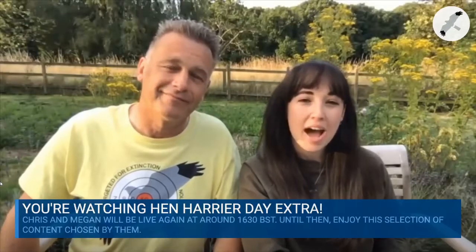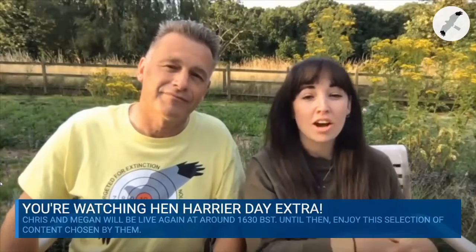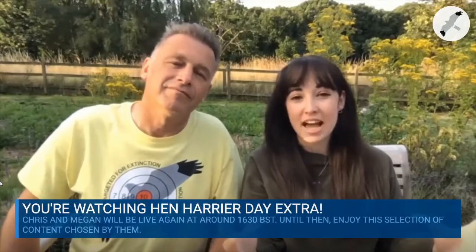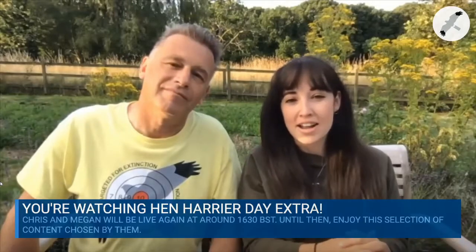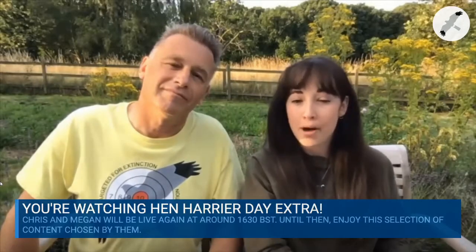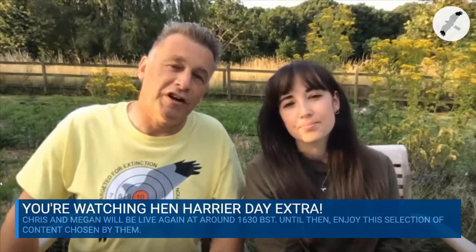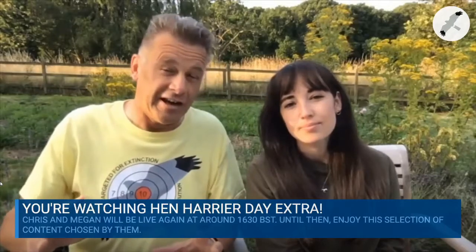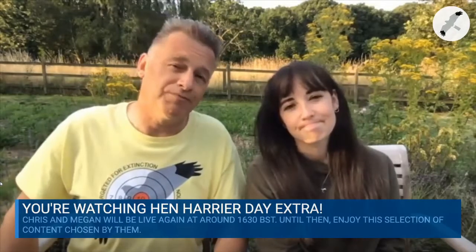Coming up next we have another video from the Early Careers Naturalist competition, a collection of videos gathered together to display some really important things about hen harriers. Next we've got Flo Blackburn, who's going to talk about the upland areas and the problems they face, but also critically how we can all together help solve these problems.